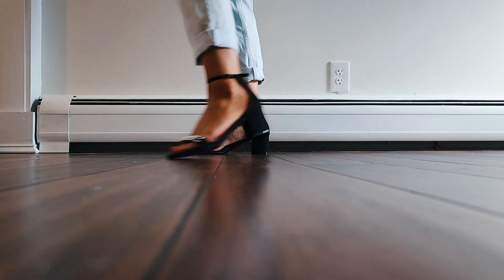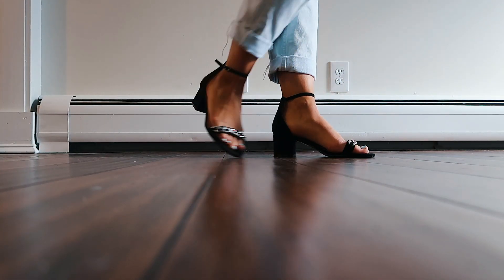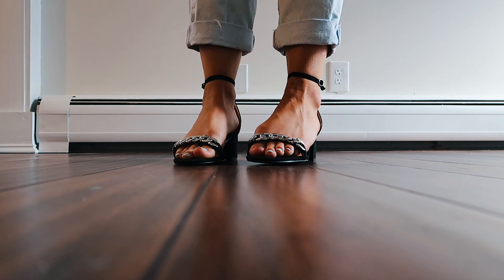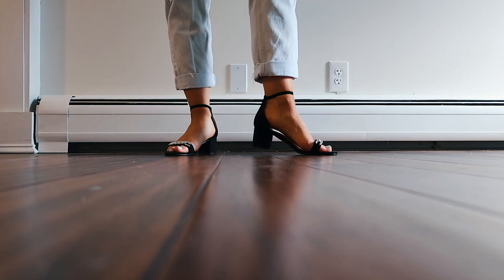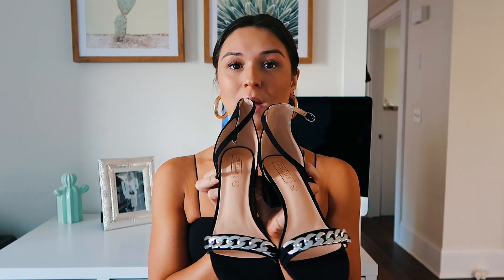Last but not least, I got these shorter block heel shoes with a silver chain detailing on the front. I think these are super cool. You can even wear them during the day or with jeans rolled up. If you're going to an event where you'll be on your feet for a while, or if you don't really like heels but still want that little lift, these are perfect. They're so classy and go with anything. I got all my shoes in a size nine — usually I'm an eight or eight and a half — and they all fit really well.